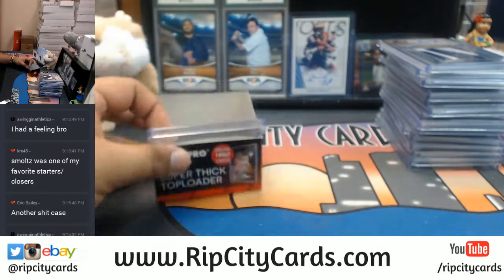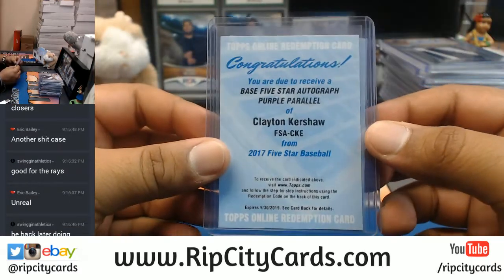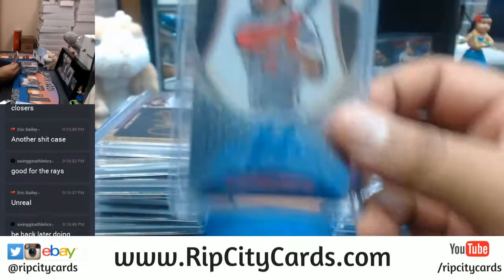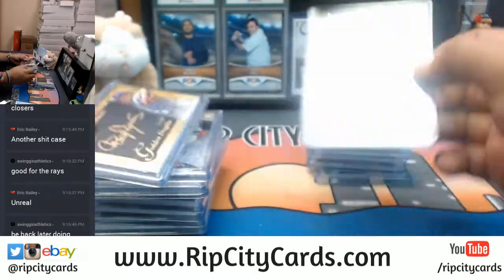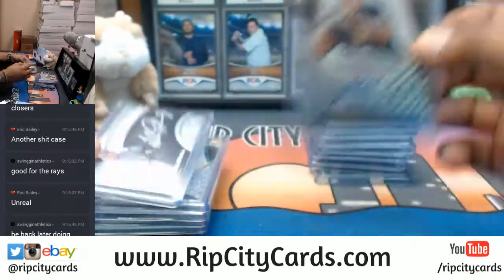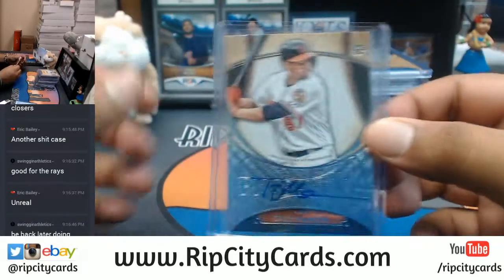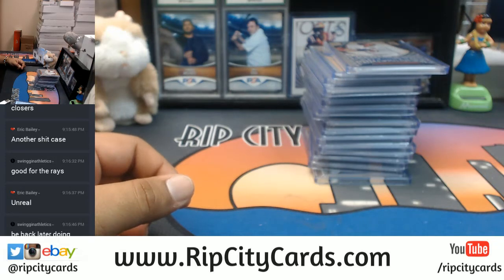Let me recap it real quick. We have a Josh Donaldson redemption for the Blue Jays, Clayton Kershaw redemption for the Dodgers, Longoria Rays, Margot Padres, Ortiz Red Sox, Grichuk Cardinals, Smoltz Braves, Diaz Cardinals, Clemens Red Sox, Reyes Cardinals, deGrom Mets, Glasnow Pirates, Galarraga Rockies, Cecchini Mets, Giolito White Sox, Renfroe Padres, and Mancini Orioles. And that, my friends, was the break — 2017 Five Star Baseball eight box full case break number five, eBay style, coming your way. Thank you!